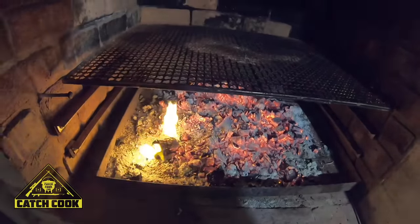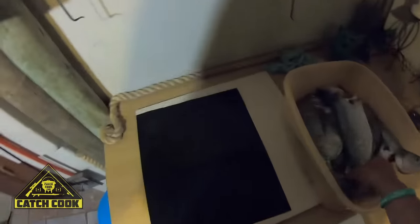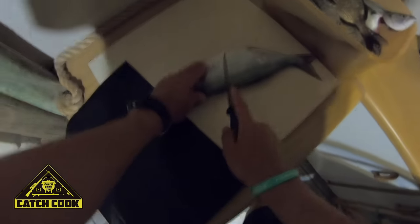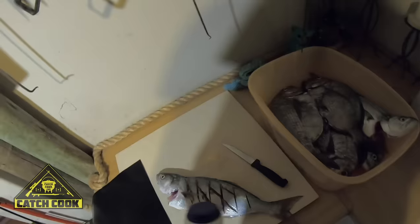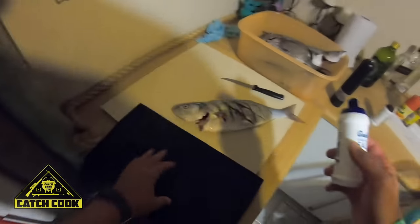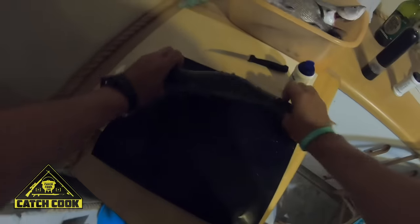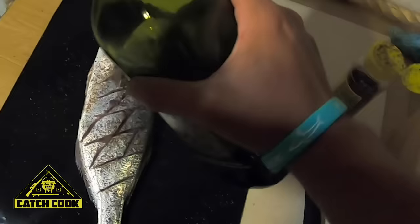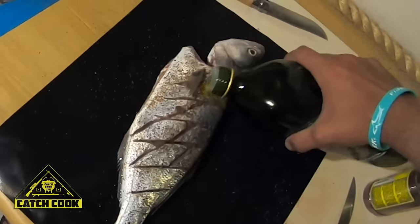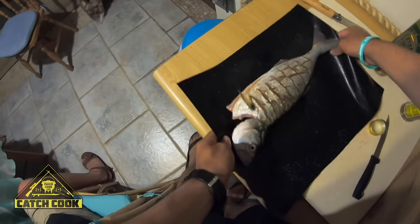We just got the fire ready now for the fish. Here's the nice bag of fish we got — two lovely shad and five black tail, also released a couple. What I'm going to do is cut slits into them in order for the spice to go into it better. I've got just some salt, black pepper — do it on both sides — some Worcestershire sauce, and just a drop of olive oil on each side. That's going to go on the fire.